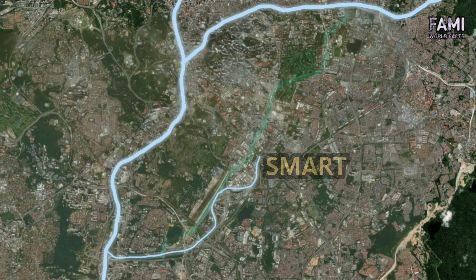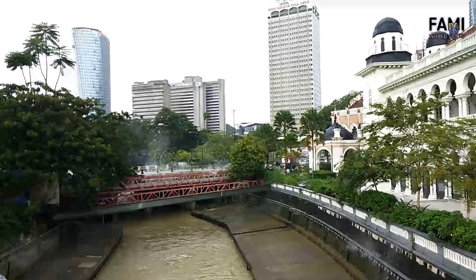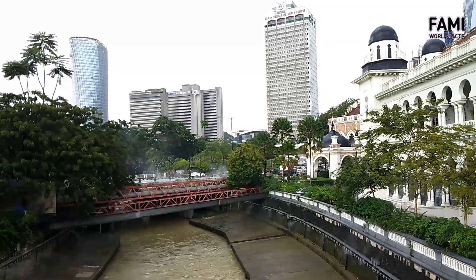SMART starts at Berembang retention pond on the northeast and ends at Daser retention pond, where excess water is released into the Kerayong River. When rain comes and there is excess water on the river, the Berembang retaining pond holds the water before it is diverted through SMART.